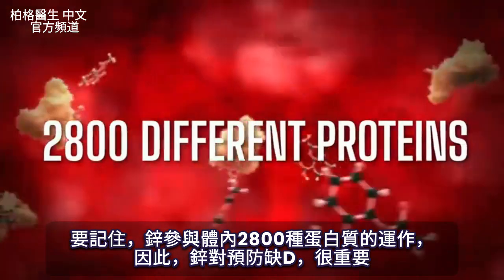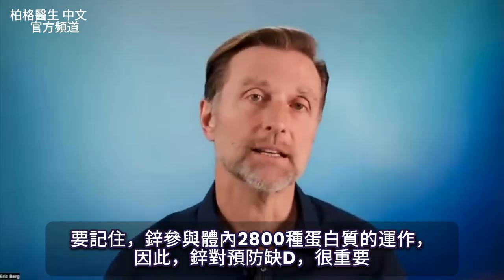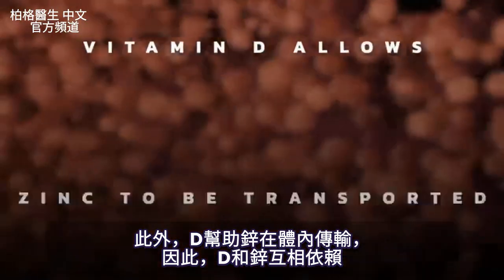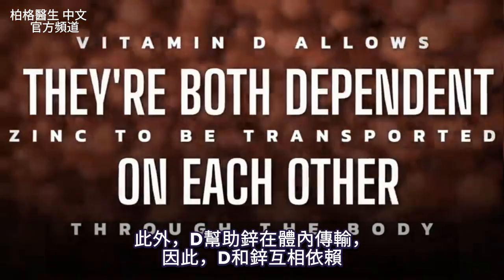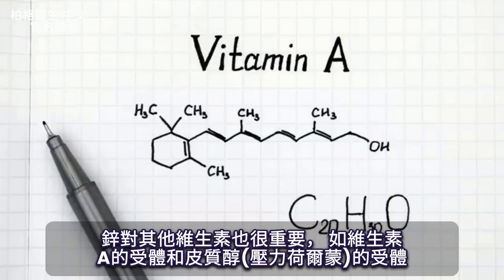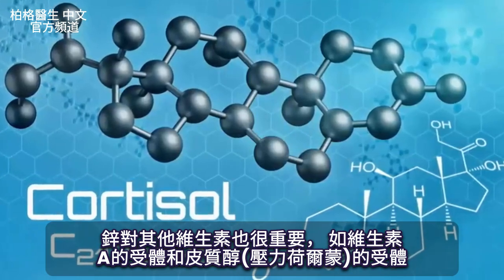Zinc is involved in 2,800 different proteins throughout the body. As you can see, zinc is critically important in preventing a vitamin D deficiency. And on top of that, vitamin D also allows zinc to be transported through the body, so they're both dependent on each other. Zinc is also important for other vitamins, like the receptor for vitamin A and also the receptor for cortisol, which is the stress hormone.